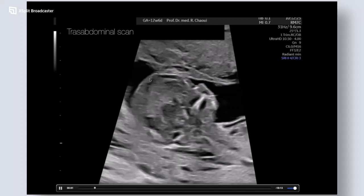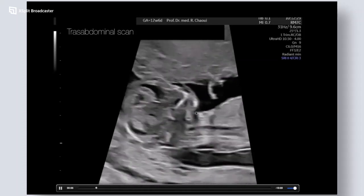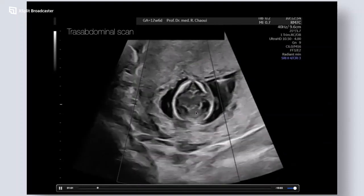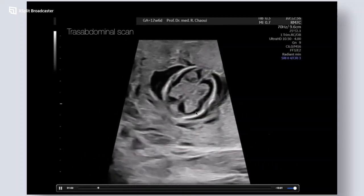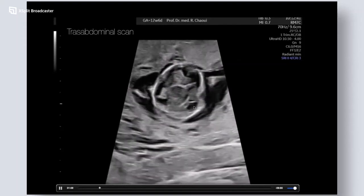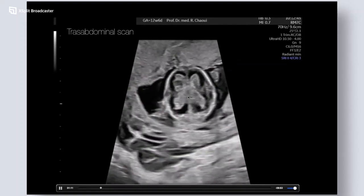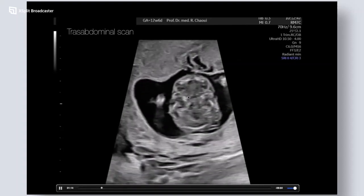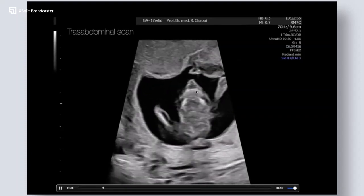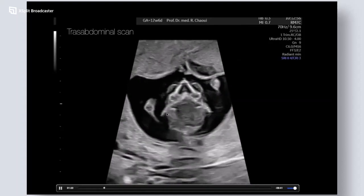This is a good plane to demonstrate the nasal bone. You can see the maxilla, and in the posterior aspect two lines — the superimposed line to rule out a cleft. Here is a view of the head with the falx cerebri and the two choroid plexuses. I move downward to demonstrate the two orbits, then the maxilla, mandible, mandibular gap, and the two ears.